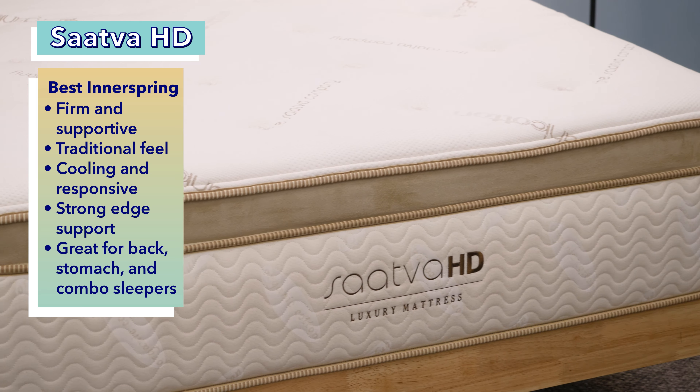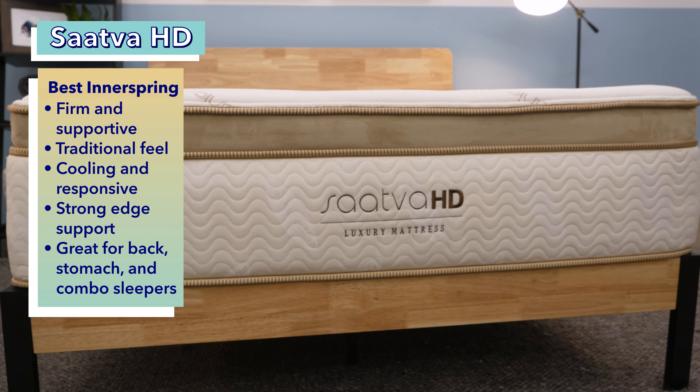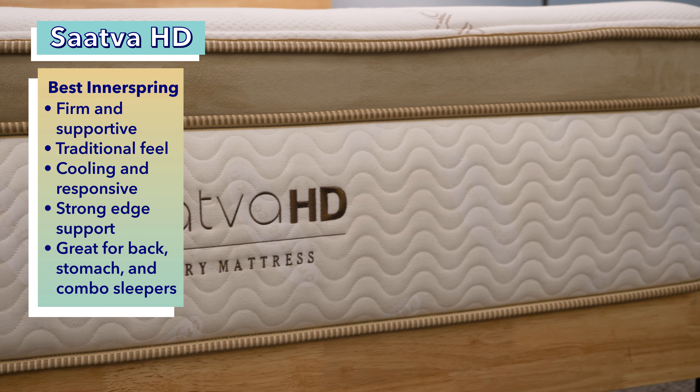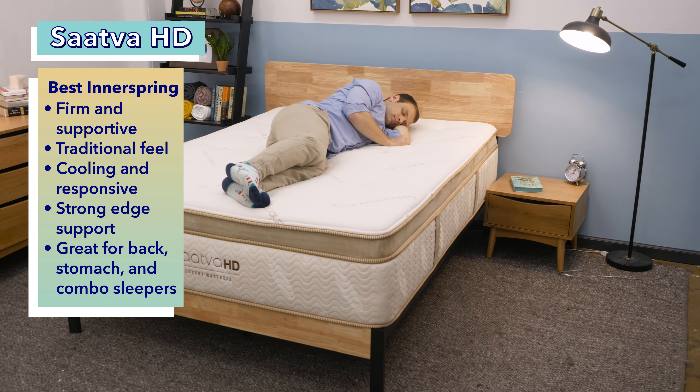Next up, the best innerspring mattress for heavier people, the Saatva HD. Innerspring mattresses are usually a good fit for heavy people because they tend to be firmer and more supportive than hybrid mattresses and all-foam mattresses. So it's no surprise that Saatva, a brand known for creating luxury mattresses with a traditional innerspring feel, created a bed just for heavy sleepers over 250 pounds. The Saatva HD should appeal to people preferring the sturdiness of traditional beds. Although it's technically a hybrid, it offers that classic innerspring feel. It provides a firmer feel and is made with high-quality materials. This provides sufficient durability for heavier sleepers. In our testing, it scored well in cooling, responsiveness, and edge support. We think it's a great fit for couples, combo sleepers, stomach sleepers, and back sleepers.